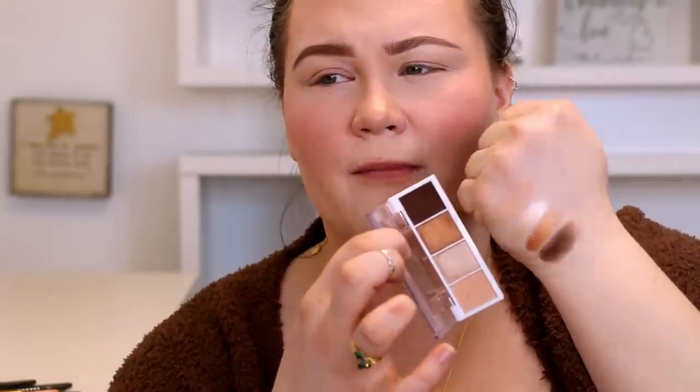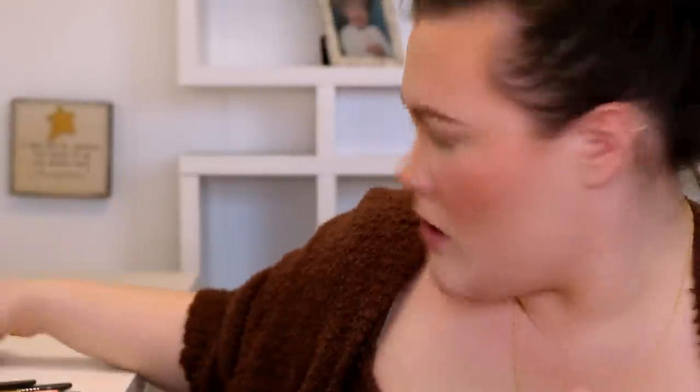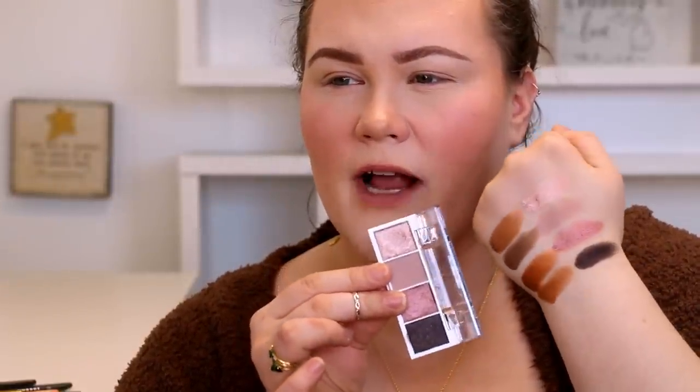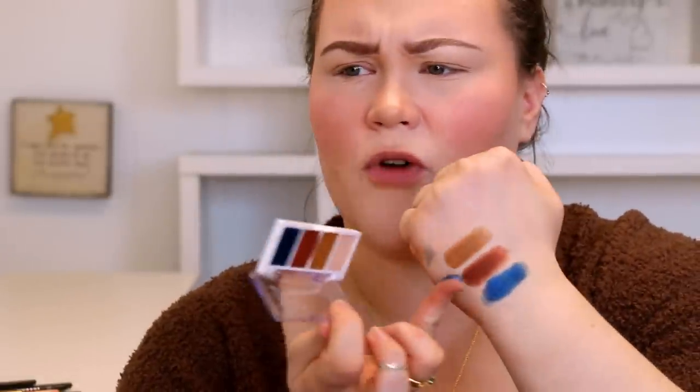Starting swatches: Cream and Sugar palette — so rich! Hot Jalapeño has incredible gold on top and a stunning green underneath. Pumpkin Pie quad is a little less variance than the rest but still really pretty. Rose Water palette — that top pink shade is one of my favorites so far. Oh my god, I love that color.